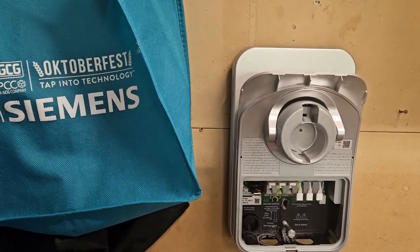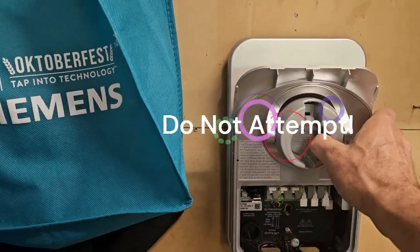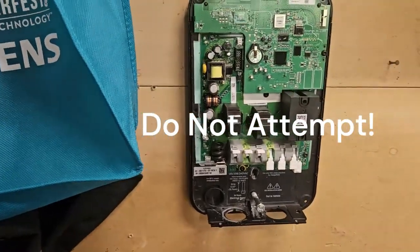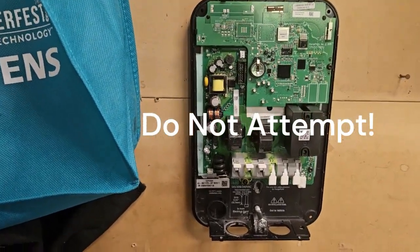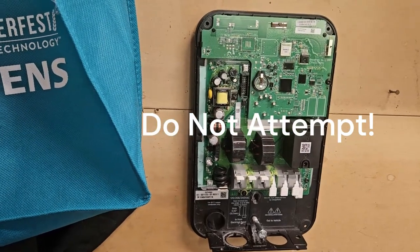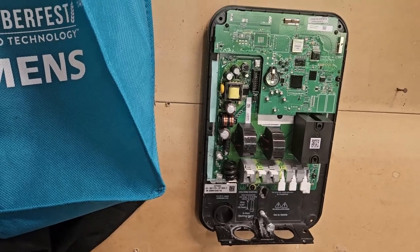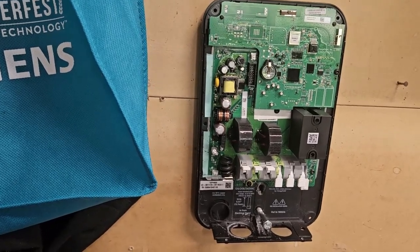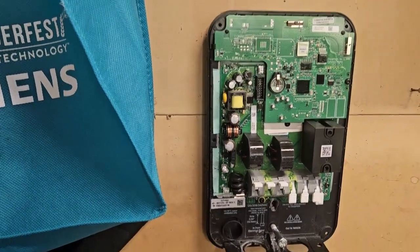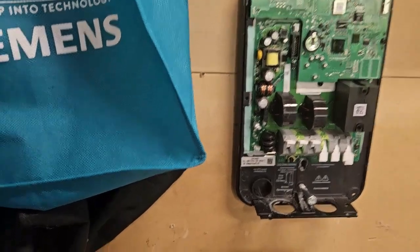'Unrepairable' is not really a thing for engineers, so I pulled it off the wall and removed the access cover. There are six screws in the back. If someone is thinking about opening one of these up, please don't — this is for entertainment purposes only, your mileage may vary, close cover before striking, and so on.